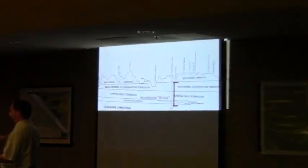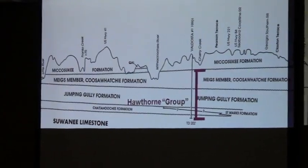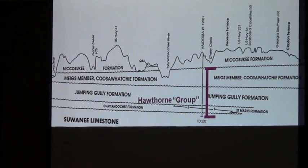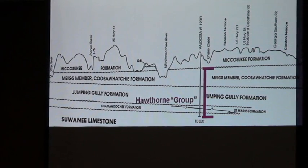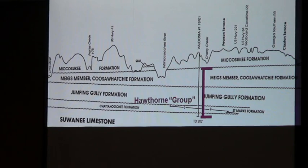This Valdosta quadrangle is just in Lowndes County, with a little bit of maybe Lanier County included in it. They fit back in detail, and a lot of the other parts of South Georgia really don't have this kind of map — the division of the rocks in it.